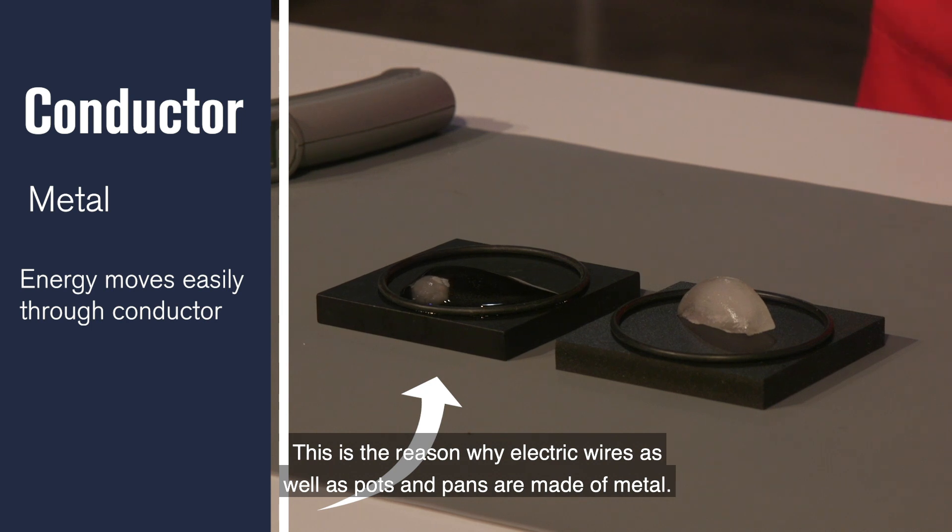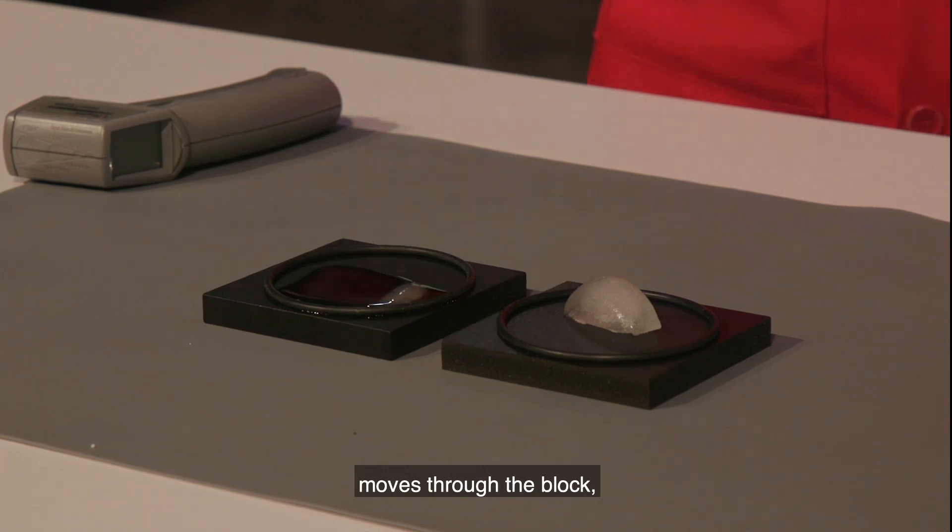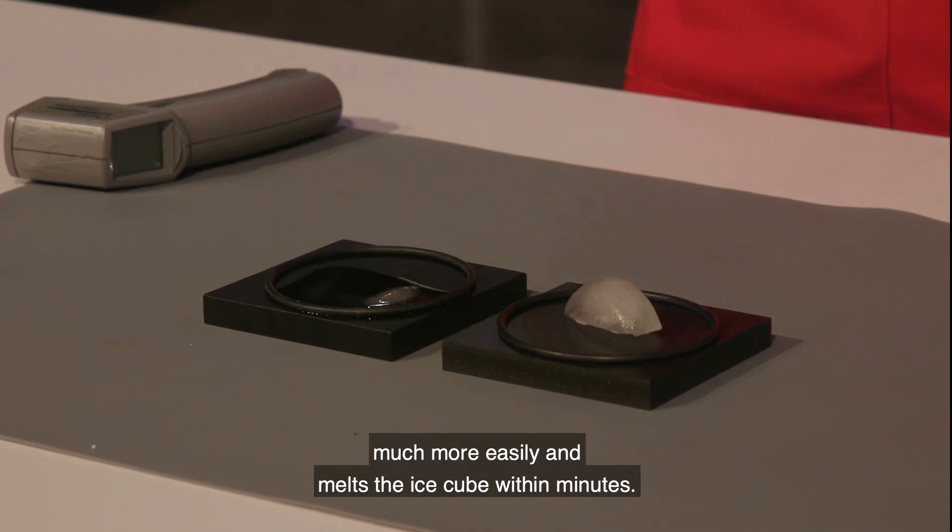This is the reason why electric wires as well as pots and pans are made of metal. In the case of this block, the heat energy moves through the block much more easily and melts the ice cube within minutes.